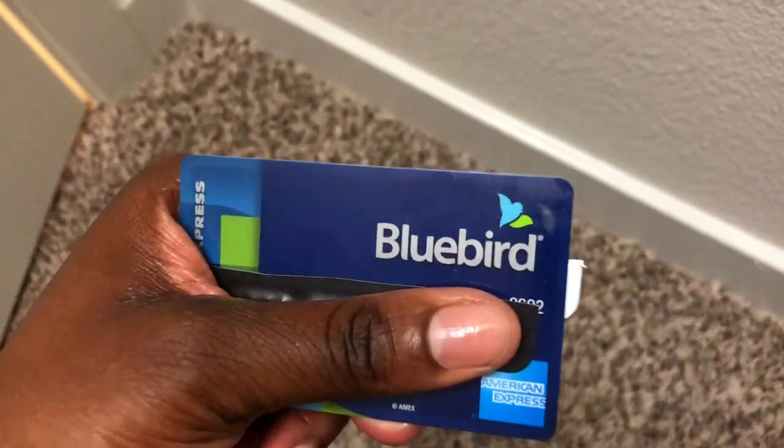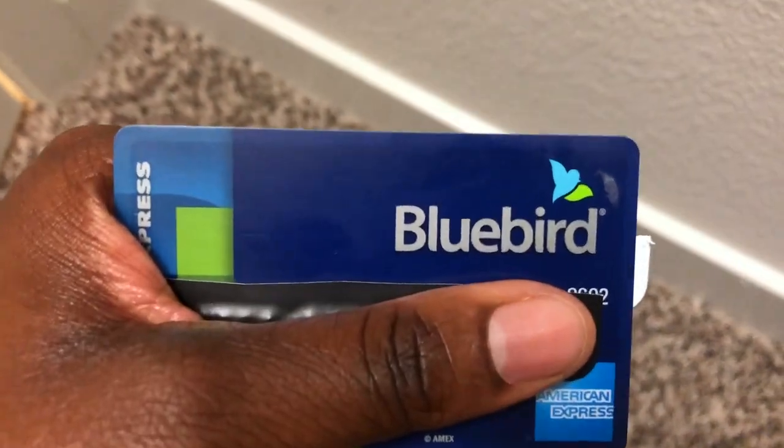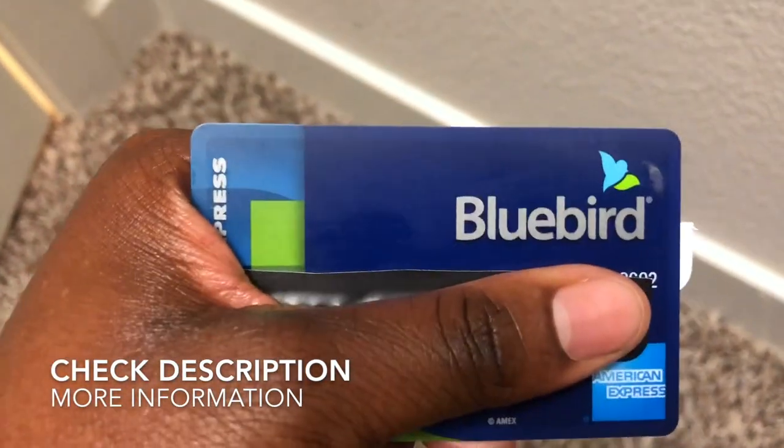And here it is — my Bluebird card. I love the mobile app. I wish I could show you more, but that's all.